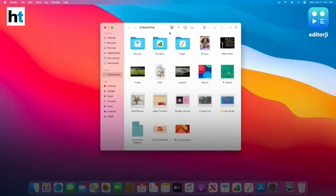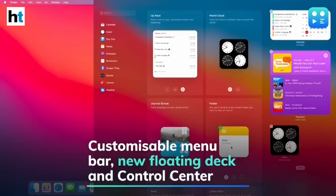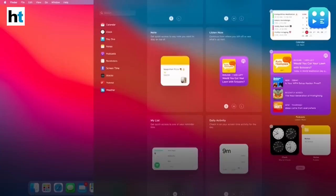The application window has been updated with new color schemes, transparency effects, and rounded corners. There's also a customizable menu bar, full-height sidebar, a new floating dock and control center, and a whole new set of app icons along with iOS-style notifications and widget interface.